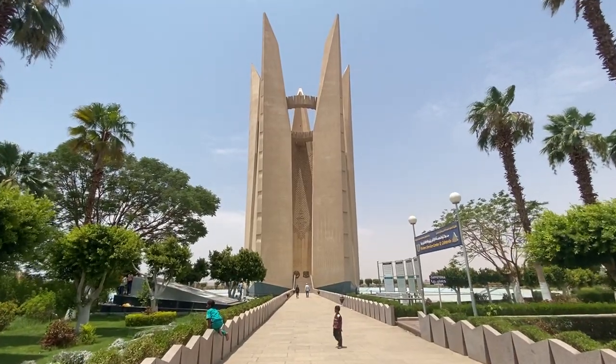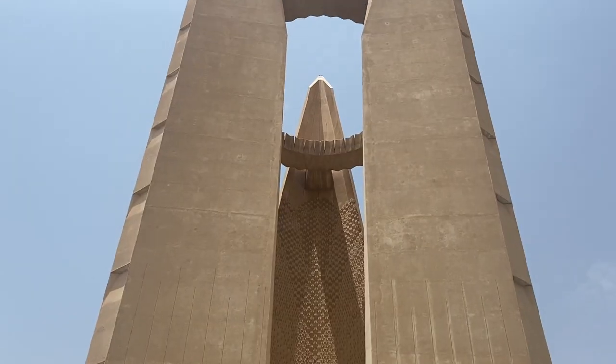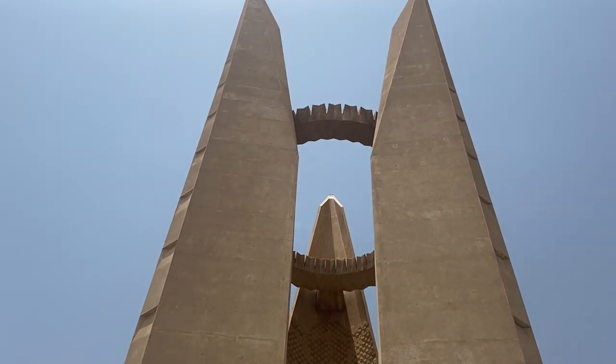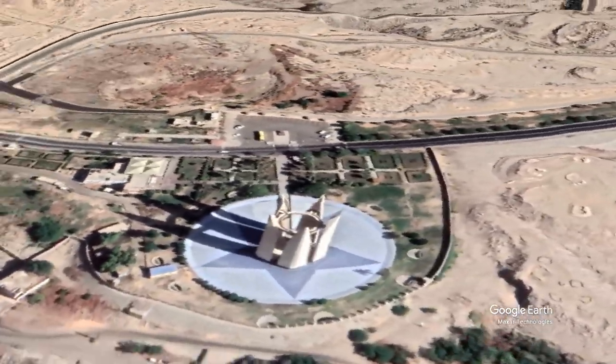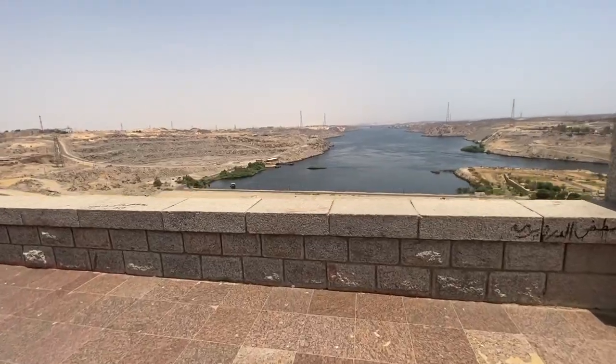Today a quick video to put on your radar one of the most overlooked monuments in Egypt. The Egyptian-Russian Friendship Monument has got a tricky name but it's an impressive building. It's just two minutes away from the Aswan High Dam, and it's definitely worth the visit — it's part of the major excursions in Aswan.